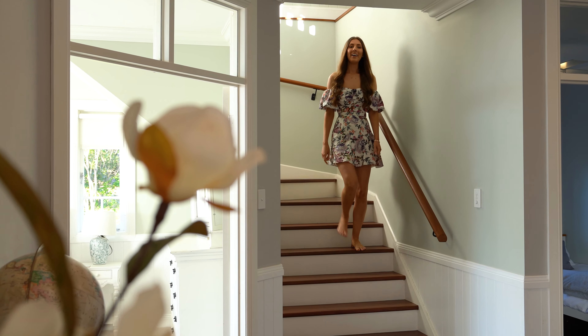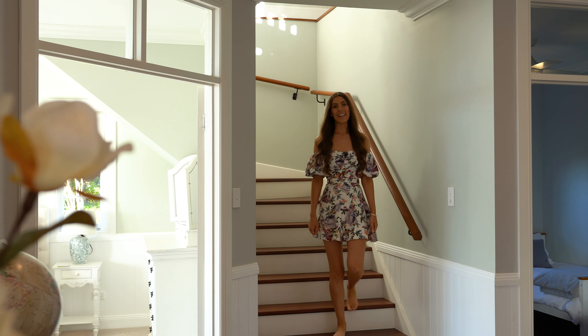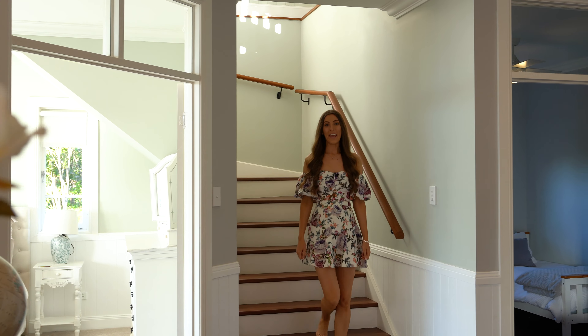This leads us on down the stairs to check out the other three bedrooms and even more spaces this wonderful home has to offer. This gorgeous downstairs living area offers so much — you've got the cozy corner where you can snuggle up and watch TV, and look at the size of that big screen — how amazing!